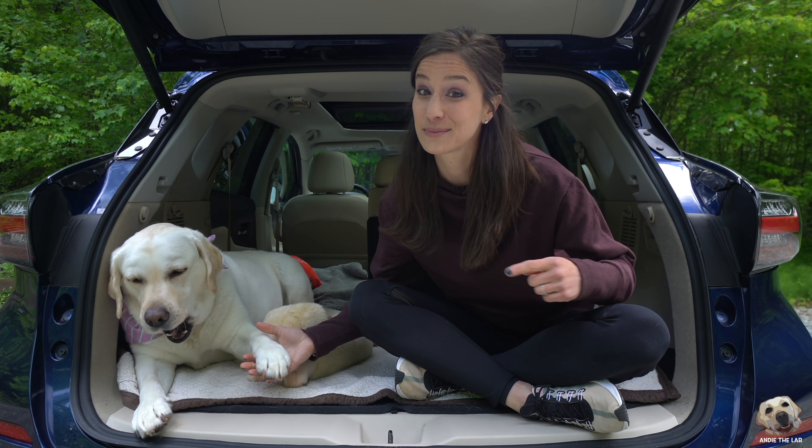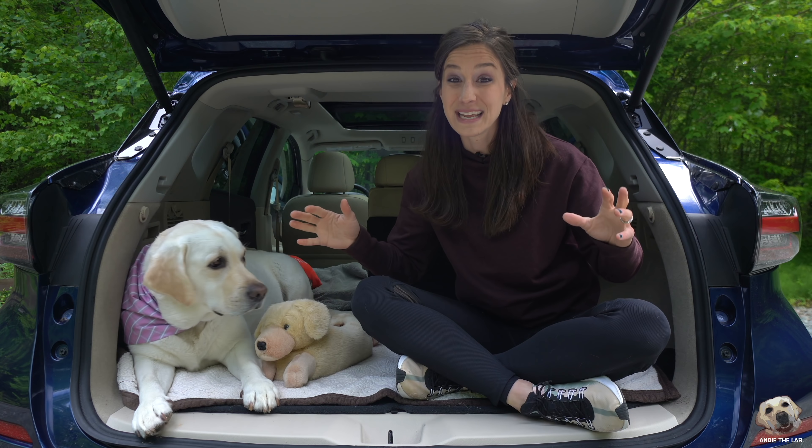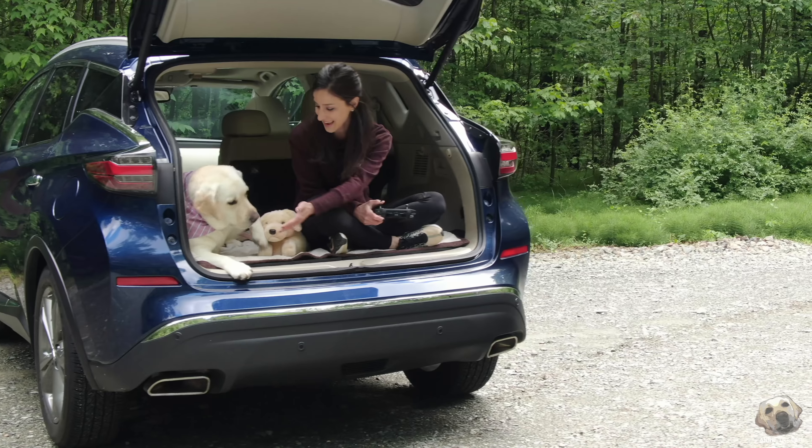Welcome back to And in the Lab. This week we're lab testing the 2019 Nissan Murano.